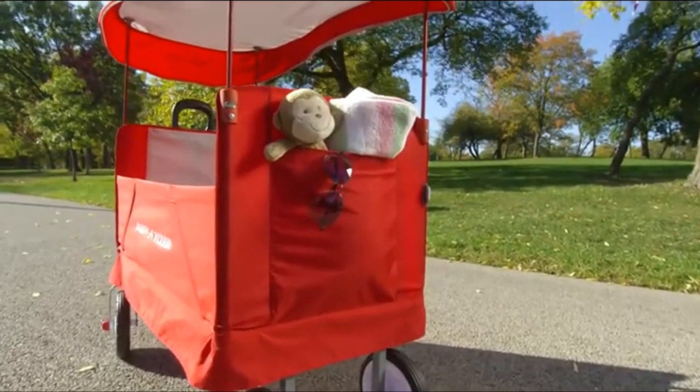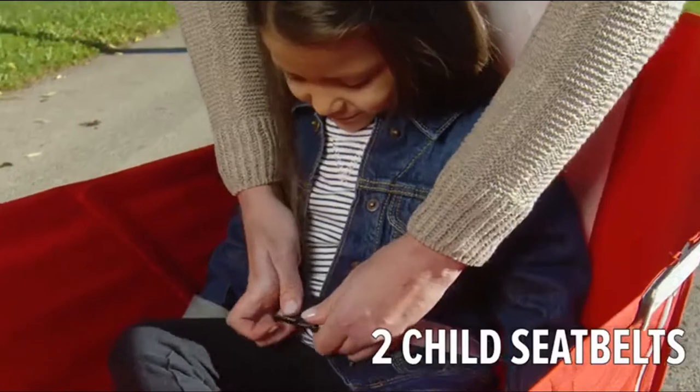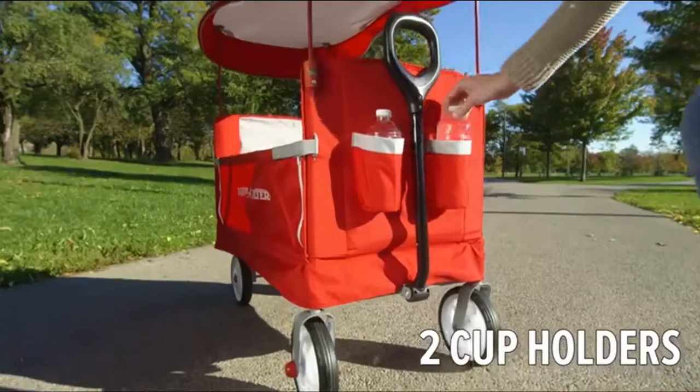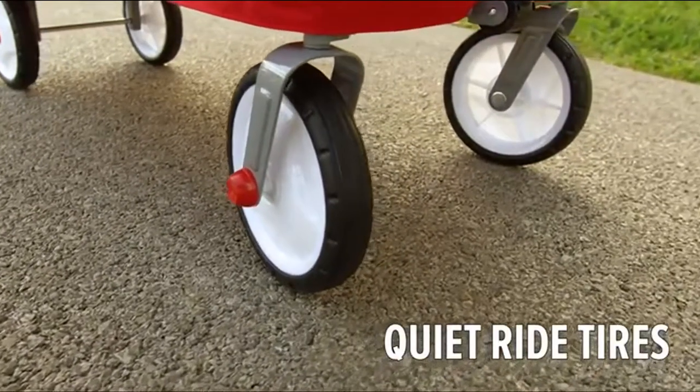The storage pouch can also be used to bring along other essentials. Two child seat belts provide a safe ride, and padded seat backs add extra comfort. There are two cup holders located on the front, and quiet ride tires provide a smooth ride.